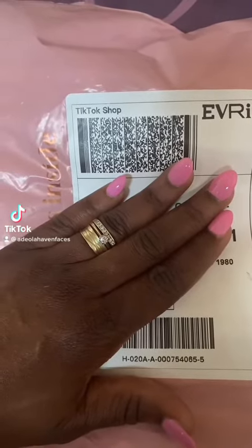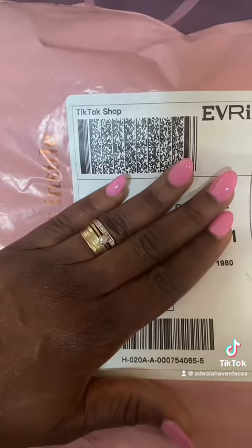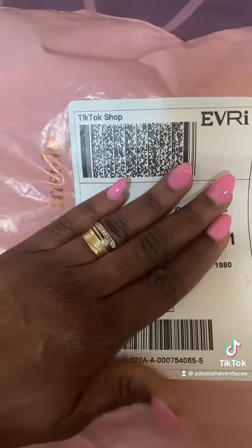Hey guys, look what I've got. Another parcel from TikTok shop. This is fast becoming an addiction. Let's see what I've got.